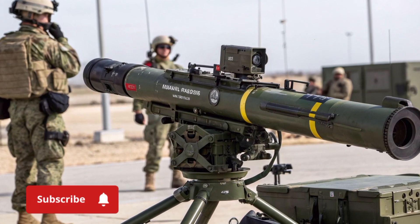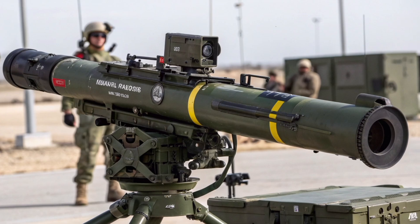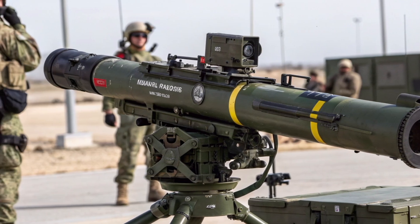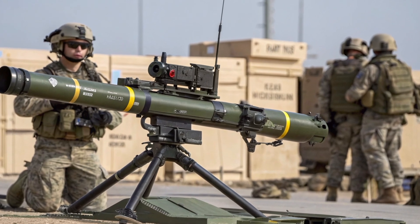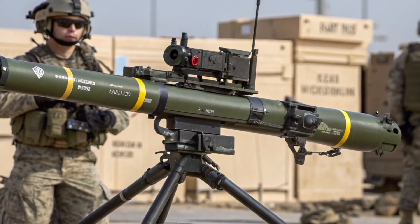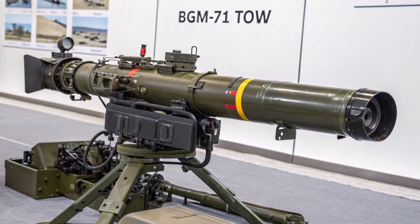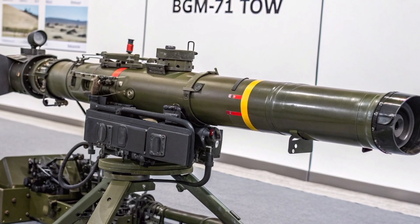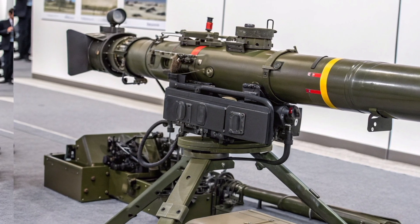The 2025 TOW missile, officially known as the BGM-71 TOW, continues to stand as one of the most versatile and reliable anti-tank guided missile systems in modern warfare. Developed originally in the 1970s by Hughes Aircraft and later produced by Raytheon, the TOW has served as a primary anti-armor weapon for infantry, vehicles, and helicopters across more than 45 nations.